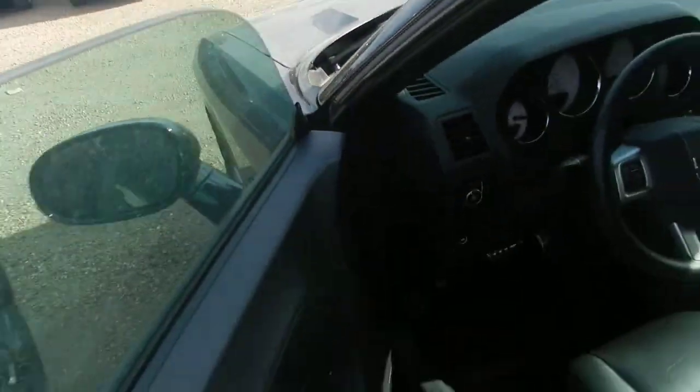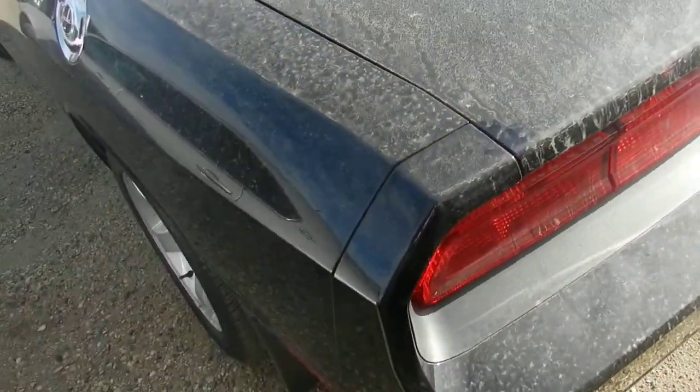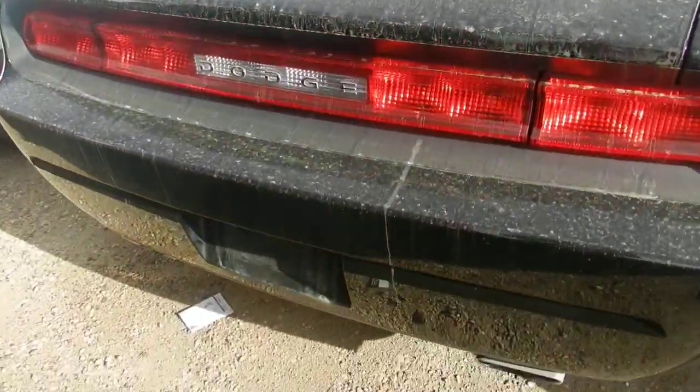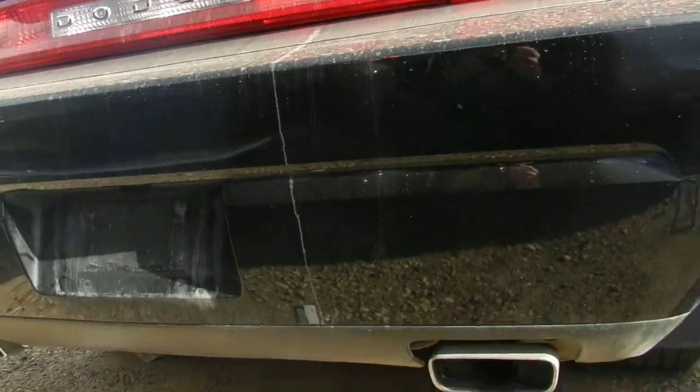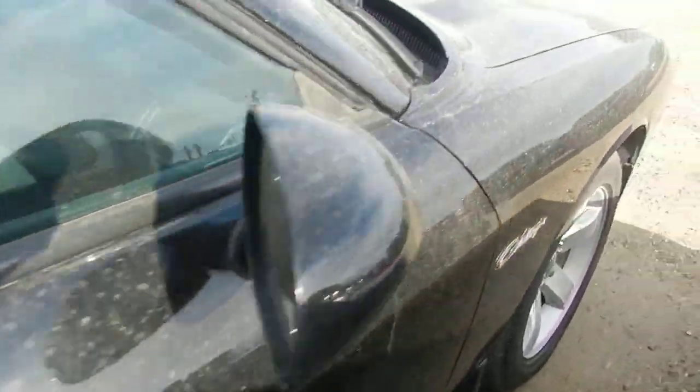We'll walk around the rest and take a look at the rest of the vehicle. There's our fuel cap. Again, the bumpers and the paint all looks to be really good. Don't see any damage at all.